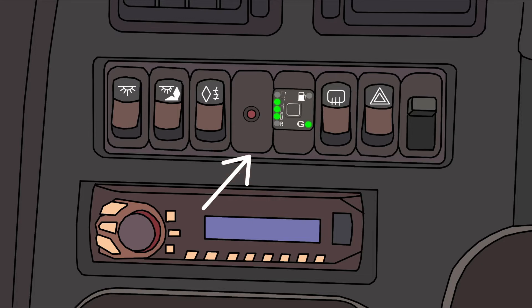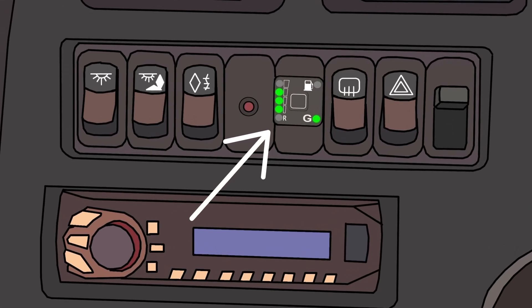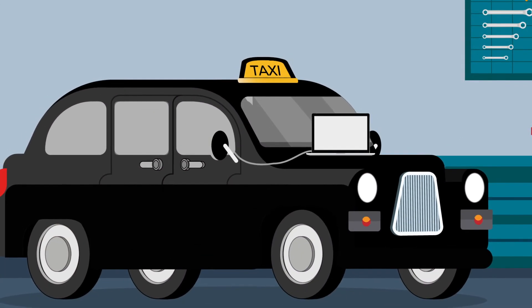A changeover switch is installed inside the cab. This allows you to select which fuel to use and shows you how much fuel you have left. The wiring is connected and the ECUs are configured.